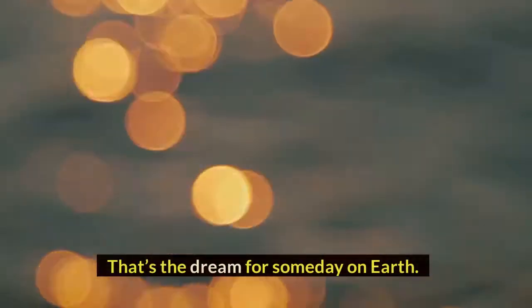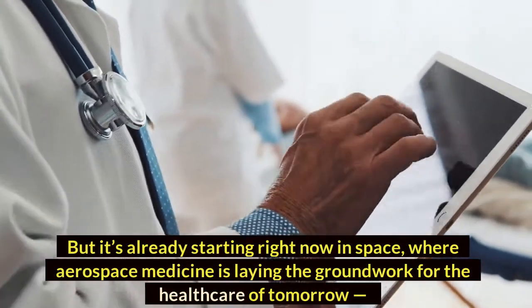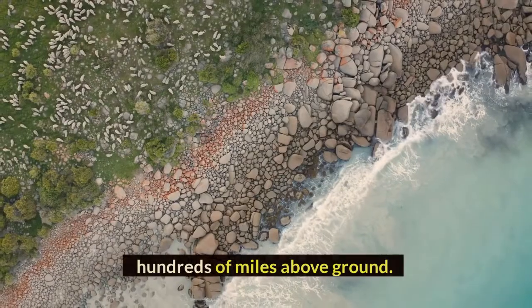That's the dream for someday on Earth, but it's already starting right now in space, where aerospace medicine is laying the groundwork for the healthcare of tomorrow, hundreds of miles above ground.